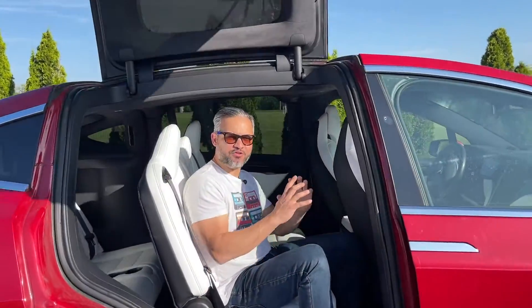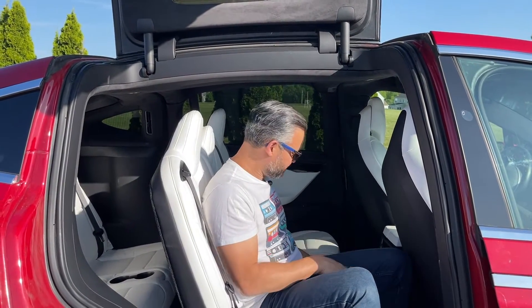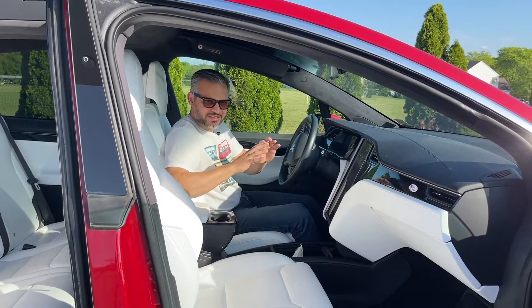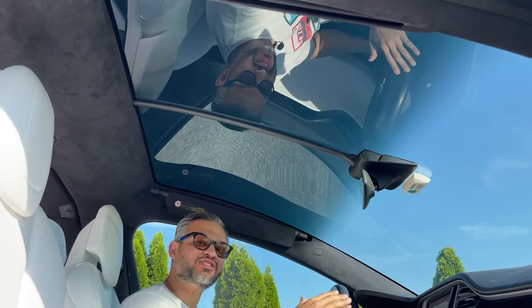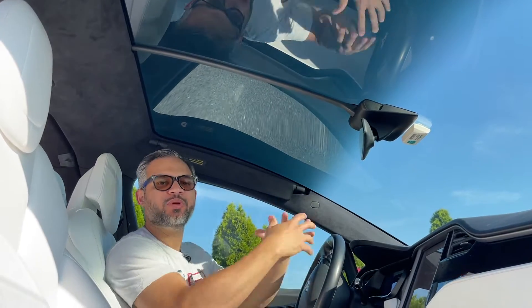The Tesla Model X offers seating for up to 7 passengers, with an available 6-person configuration with a center console. One of the standout features for sure is the panoramic windshield, which extends all the way to the back here, giving you a sense of openness.